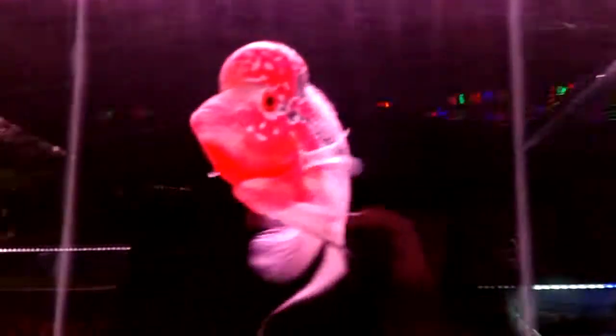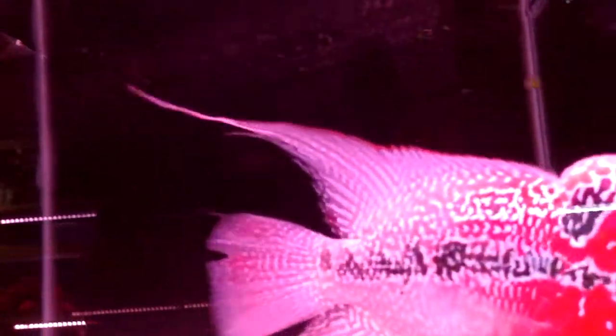More guppies. Here's some more flowerhorns. Hey buddy — same flowerhorn. Here's another one. He's so pretty.